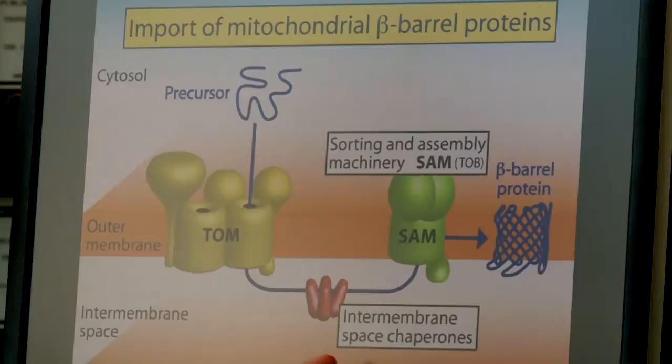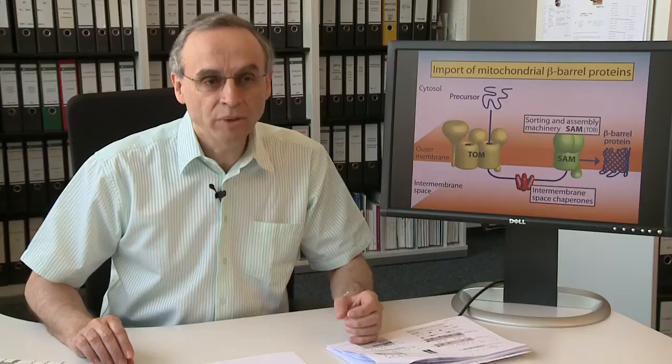After translocation through the TOM40 channel, beta-barrel precursors bind to chaperones in the intermembrane space and are transferred to SAM. It had been unknown if TOM and SAM cooperate and where the precursor proteins are folded to the mature beta-barrel proteins.